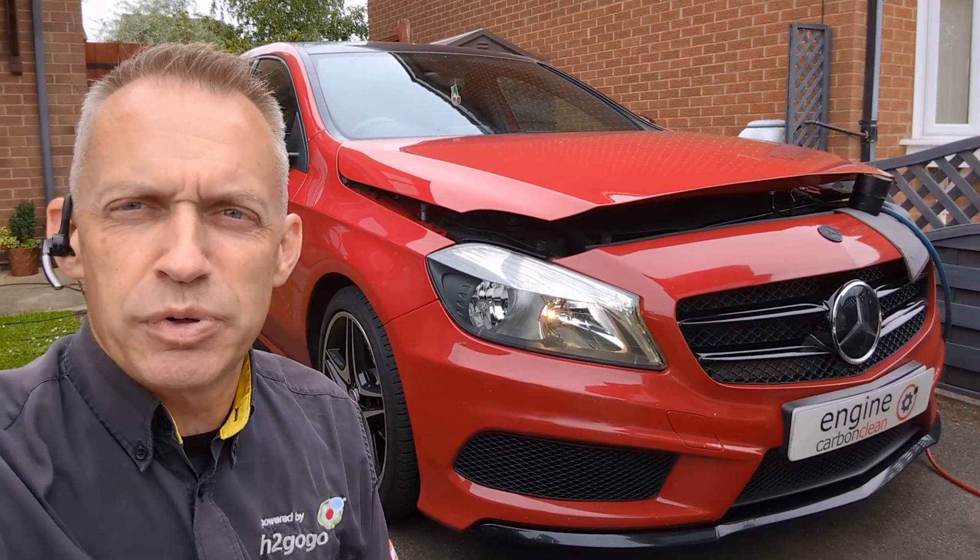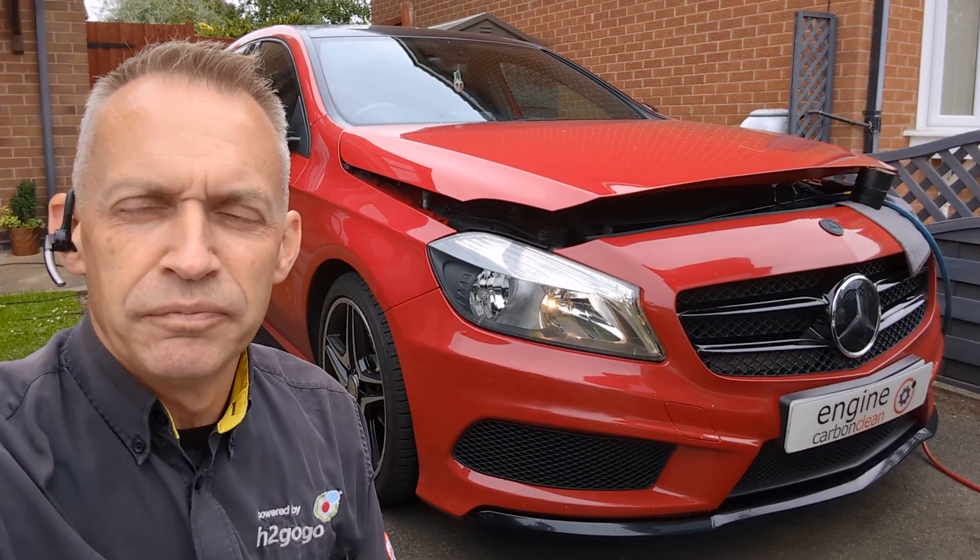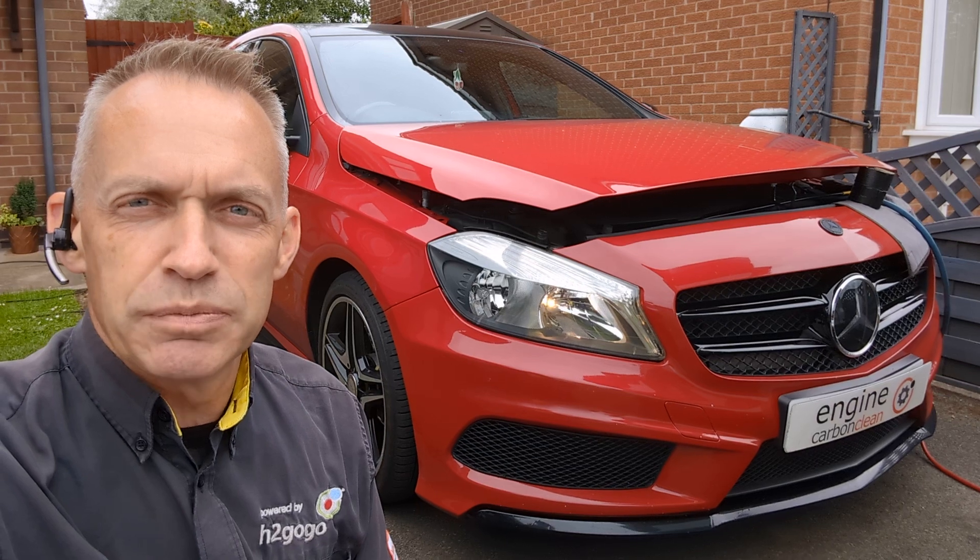The owner has not long bought this, put about 1,000 miles on the clock, and got us out to check it over as part of a multi-vehicle booking. It does have warranty — six months warranty.